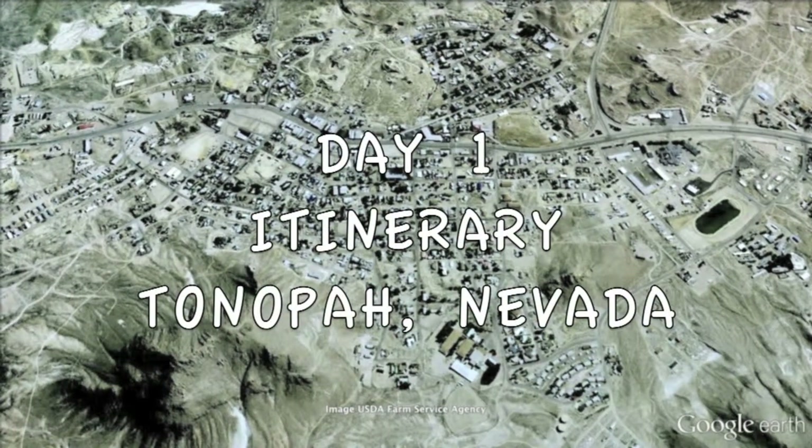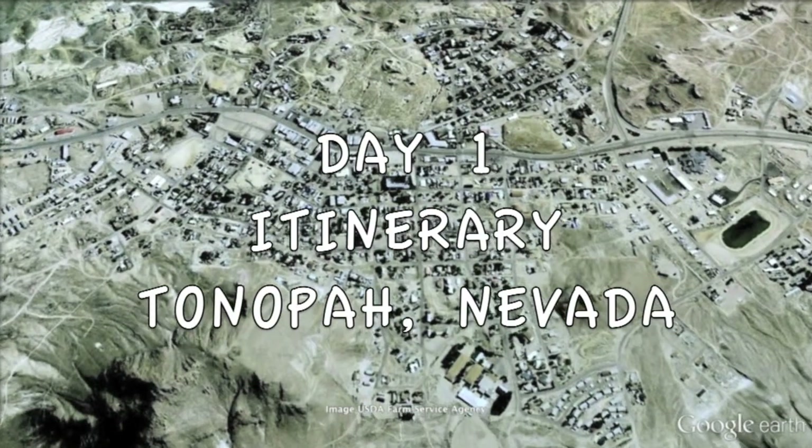That's it for day one itinerary, Tonopah, Nevada. Plan on a full day to explore the museums, sculptures, and murals.